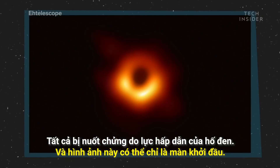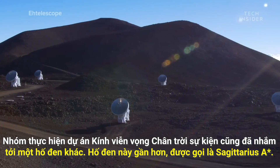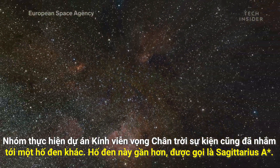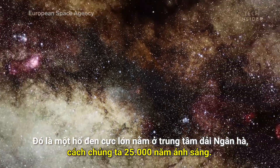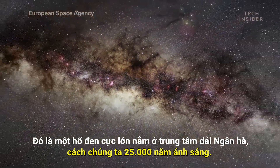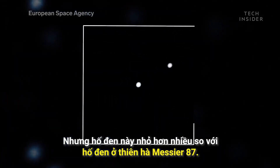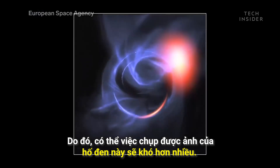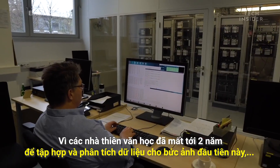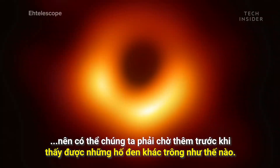And this image may be just the beginning. The Event Horizon Telescope team has also turned its sights on another black hole — one that is closer to home — called Sagittarius A star. It's the supermassive black hole at the center of our own galaxy, the Milky Way, about 25,000 light-years away. But it's significantly smaller than the one in Messier 87, so it will probably be more difficult to image. And since it took astronomers two years to combine and analyze data for this first image, it may be a while before we see what other black holes look like.